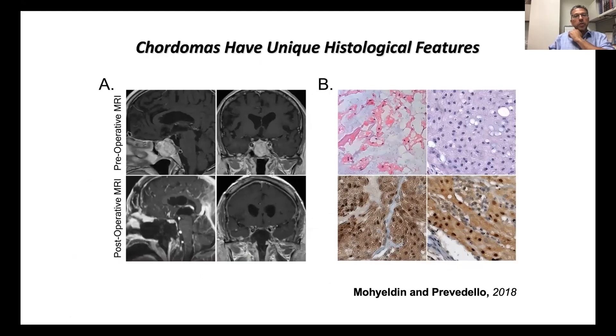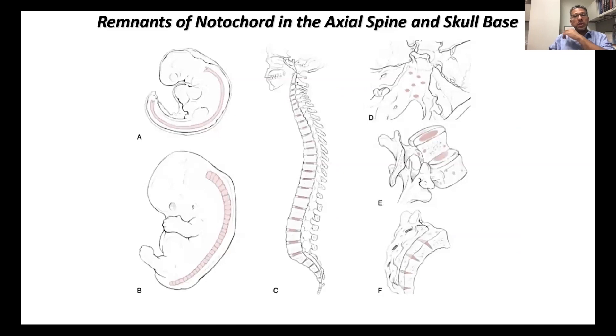I really took to the lab and started this work almost a decade ago in Alfredo Quinonez's lab. We systematically tried to understand and model chordoma. There were no cell lines and there were no animal models.